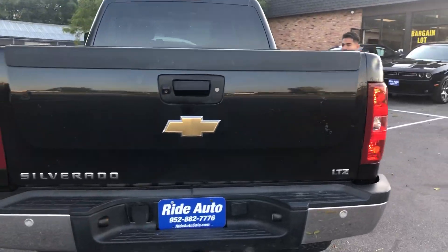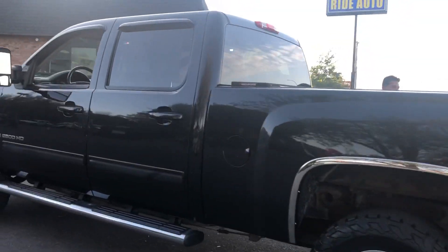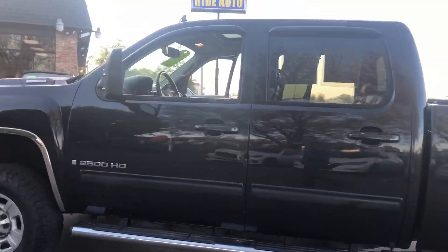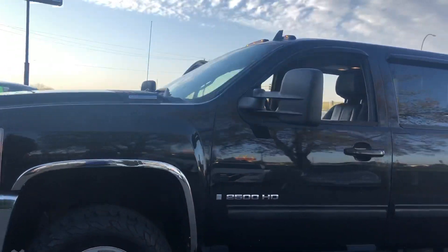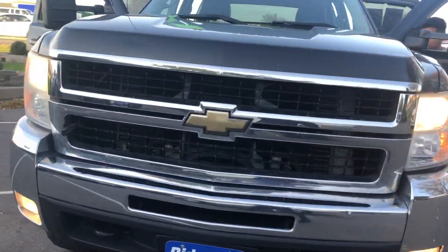It's got a 6.6 liter Duramax, trailer tow package, backup sensors, backup camera. It's got a leveling kit as you can see, telescopic towing mirrors with built-in signal, fog lights, tow hooks, and an engine block heater.